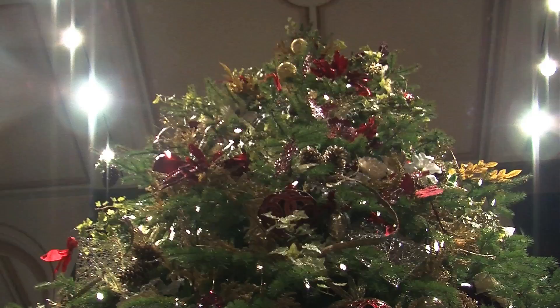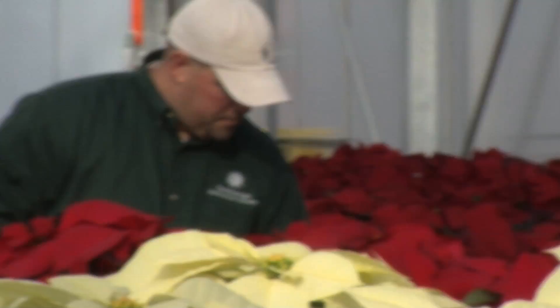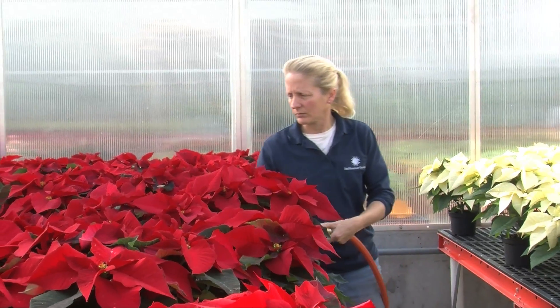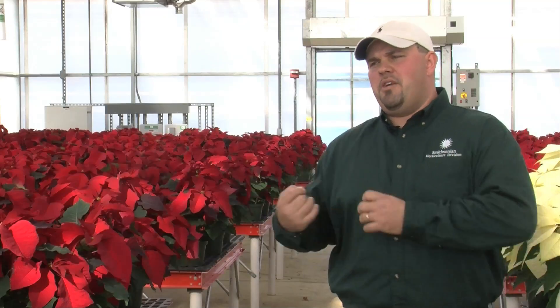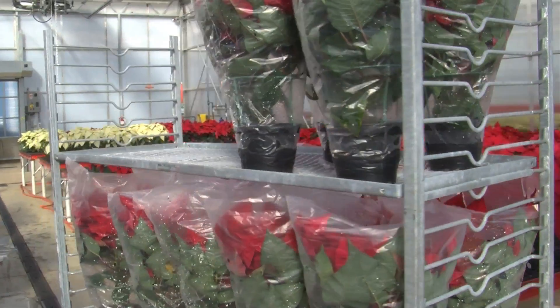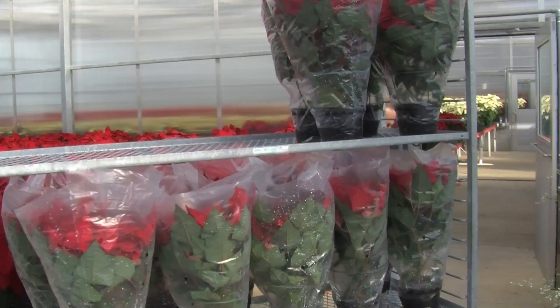Smithsonian Gardens decorates the museums during the holiday season and a huge element of that decoration are the poinsettias. We use 1,700 to 2,000 poinsettias a year and the popularity is not decreasing. When we sleeve them up and ship them downtown, there's a lot of transportation, so to help prevent mechanical damage we actually stake and tie the poinsettias. Without the help from the volunteers, we just couldn't do all of that ourselves.